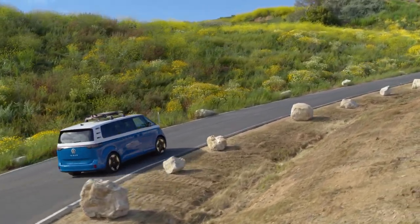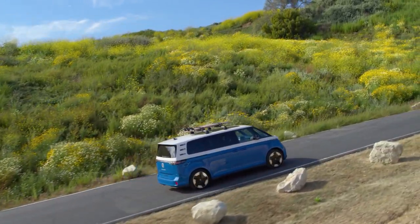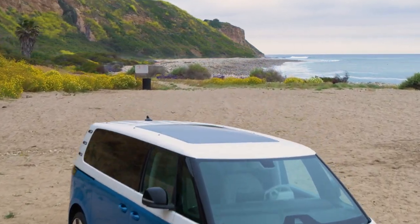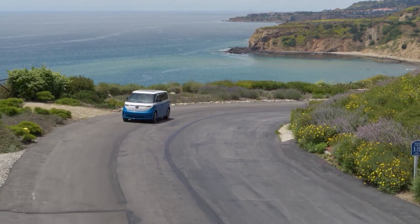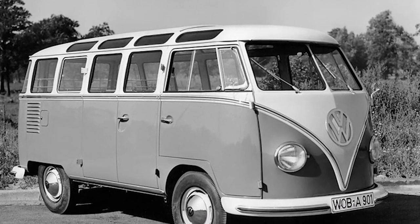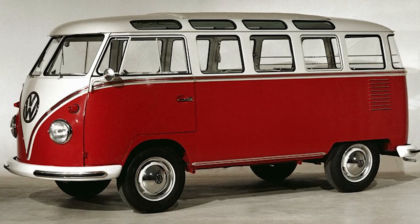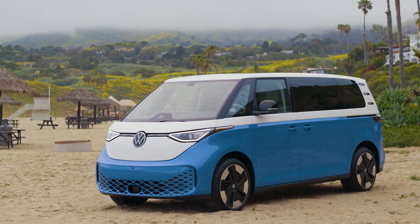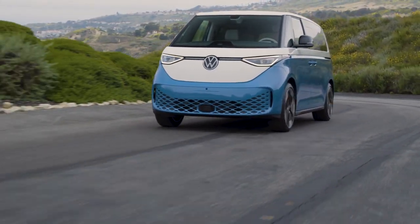I know you're itching to get behind the wheel of the new ID Buzz, but you'll have to practice a little patience. This electrifying wonder won't hit the roads until next year. As for price, that's still a mystery for now. But if you go back in time to 1951, a VW Transporter 23-Windows Samba cost a mere $2,200 back in the day. Fast forward to today, and I'll venture to say the new ID Buzz might cost around 30 times that.